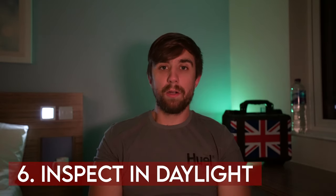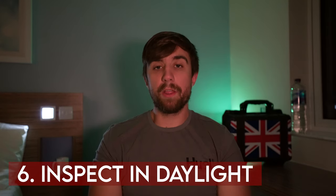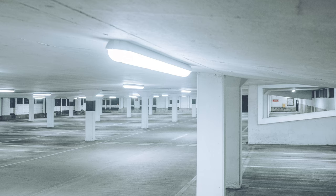Always inspect a car in daylight and dry weather — rain and darkness hides a lot. I've bought cars in the dark before and been very shocked when I got them back. If it's winter and you can only view after work, there are plenty of well-lit areas you can take the car to on the test drive: car parks under supermarkets, petrol forecourts — they're always really well lit. Use those to get a good look at the paintwork and identify any issues.